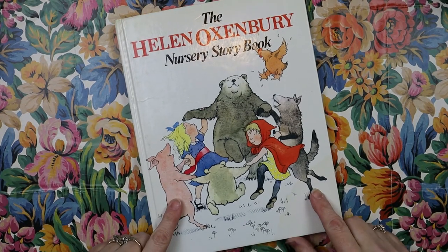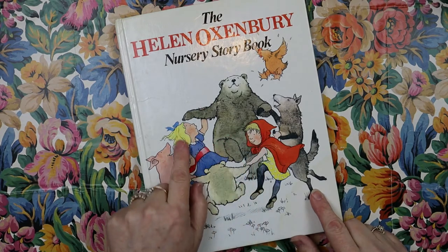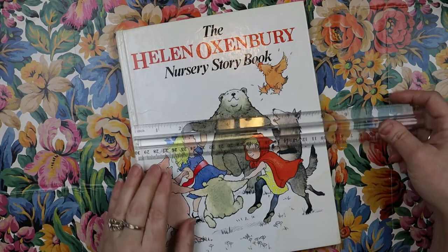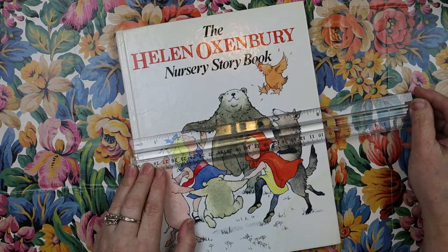When I saw this on the shelf and I seen the illustrations on the front, I thought I've got to check this out. So let's see if this is something you would like to search for.